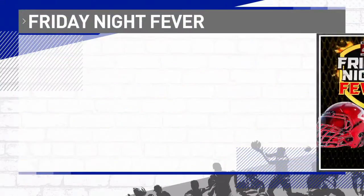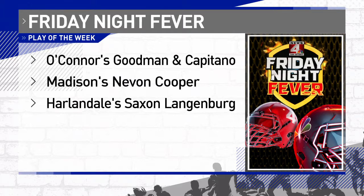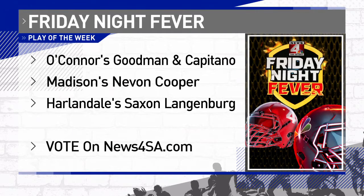So which special teams play deserves to be our Play of the Week this week? Is it the O'Connor duo of Kyler Goodman and Ashton Capitano, Madison's Nevin Cooper and his opening return kickoff, or Harlandale's Saxon Langenberg and his punt return? Voting is open right now at news4sanantonio.com. It'll be open until Wednesday, and then we'll announce the winner between these three nominees Thursday evening right here on News 4.